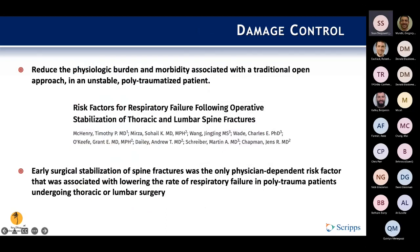A bit of rationale for MIS in particular: in orthopedics, damage control is a concept that allows us to get in and get out quickly, and minimally invasive spine surgery is really not that different. It's designed to reduce the physiological burden and morbidity associated with traditional open approaches in unstable and polytraumatized patients. An interesting article from 2006 in JBJS — a retrospective study of over a thousand patients at a level one trauma center — found that early surgical stabilization of spine fractures was the only physician-dependent risk factor associated with lowering the rate of respiratory failure.